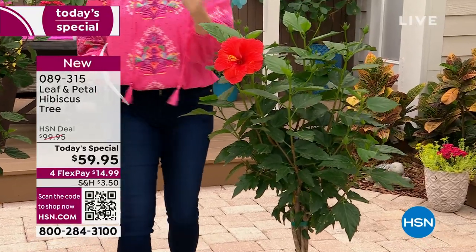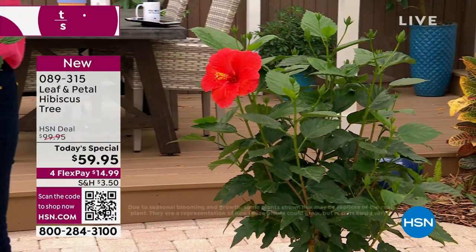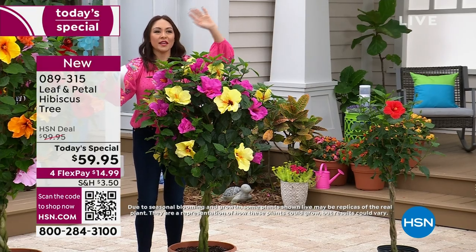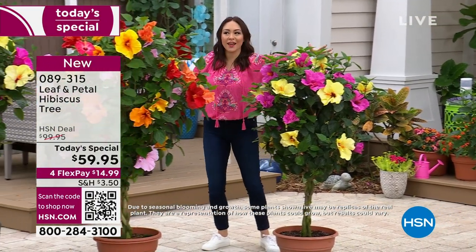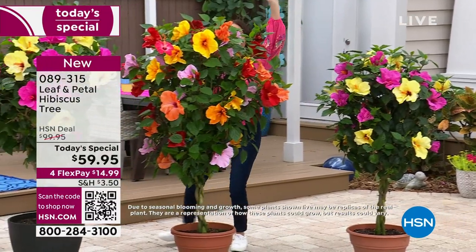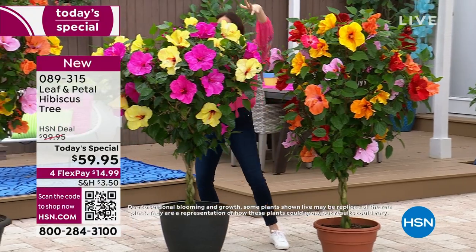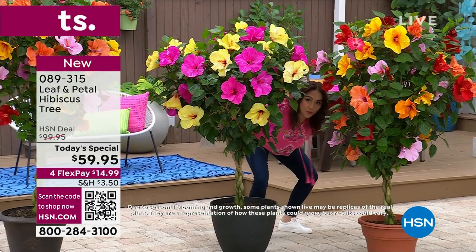These tiny little buds are ready to go. And then by the end of the summer, we're looking at this - look at how beautiful this is. Imagine this right now in your front yard, your backyard, on your porch, on your patio, on your lanai. Then the year after that, this is how big and beautiful this is - and then the next year, we're just going to see this continue. Look at this - we're not even seeing me anymore. That's how beautiful this is.